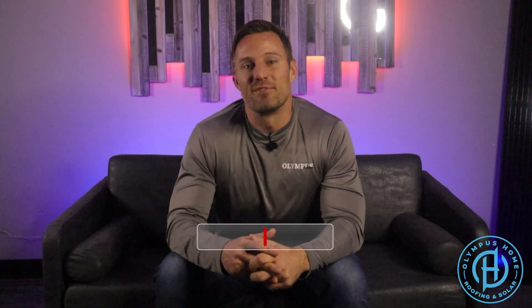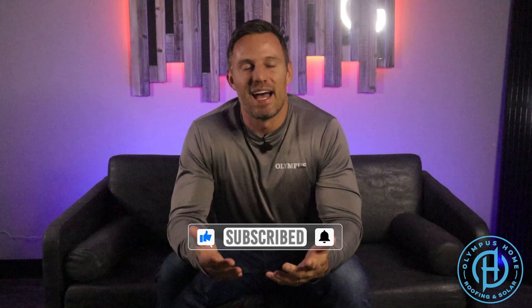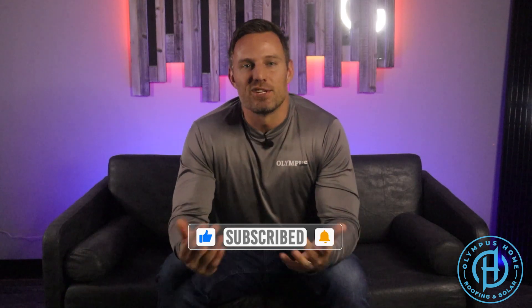From this channel you can see that trust is important to us. That's why we provide informational content and try to keep it entertaining — we probably fail at that at times, but we do our best. If you think we're doing a fairly decent job, be sure to like, subscribe, and share this channel so it can continue to grow and we can help more people.